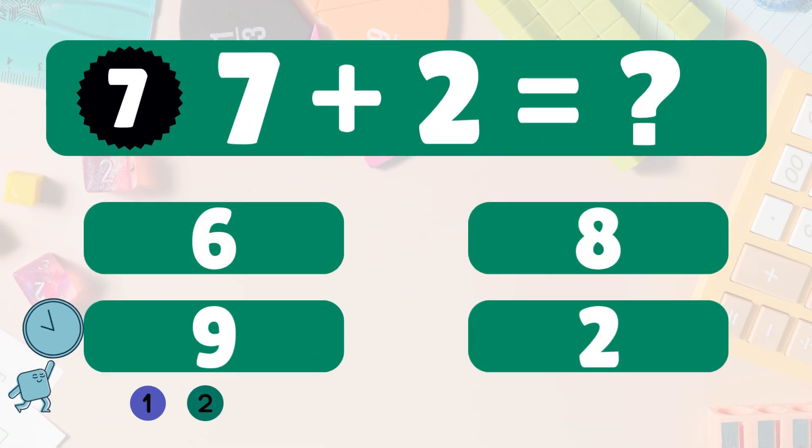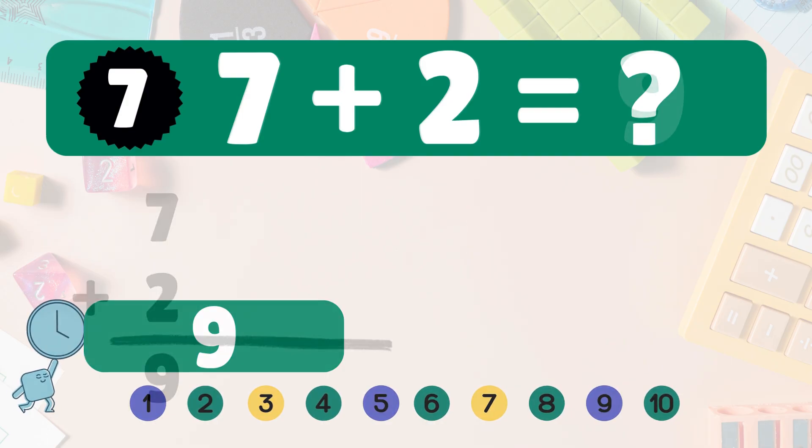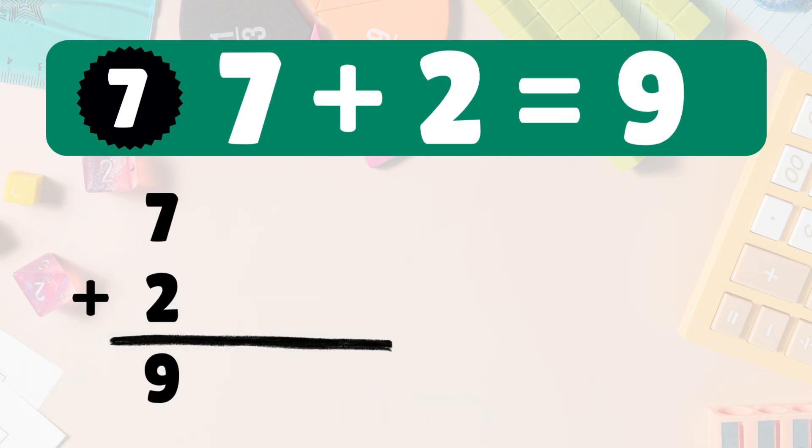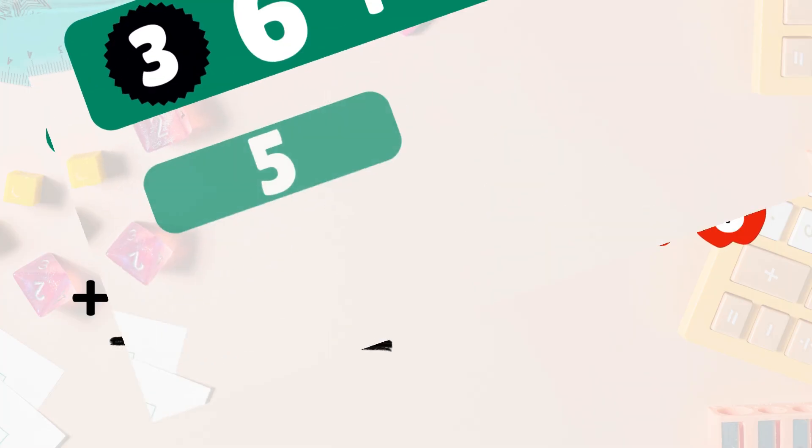Next: seven plus two equals what? Seven plus two is nine. Here we have seven apples — add two more. Let's count together: one, two, three, four, five, six, seven, eight, nine. So seven plus two is nine. Amazing, great job!